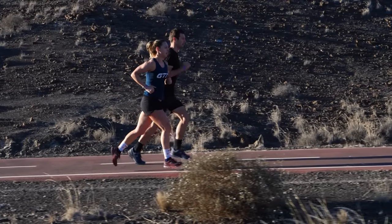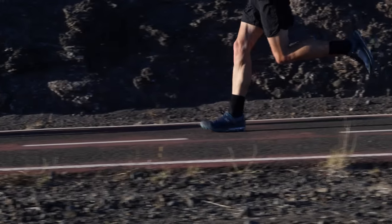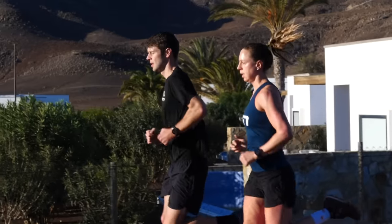VO2 max sessions hurt, but that being said, you get a pretty good return for your investment. As for the amount of time spent in the hurt locker, you get a pretty good return in fitness — basically, they're well worth it. There are various styles of sessions which you can adopt to improve your VO2, all of which are going to have you working at or very close to that intensity.